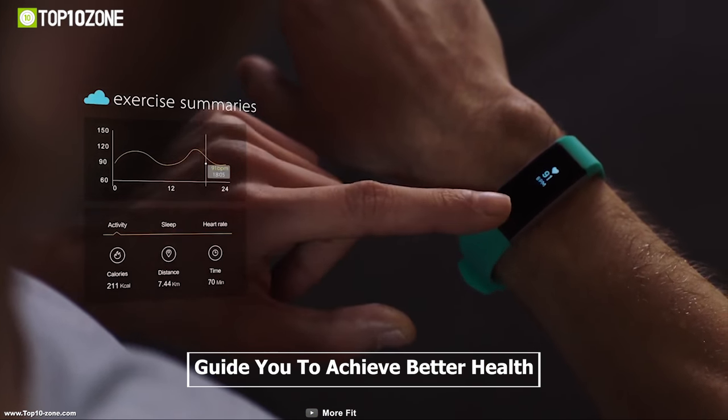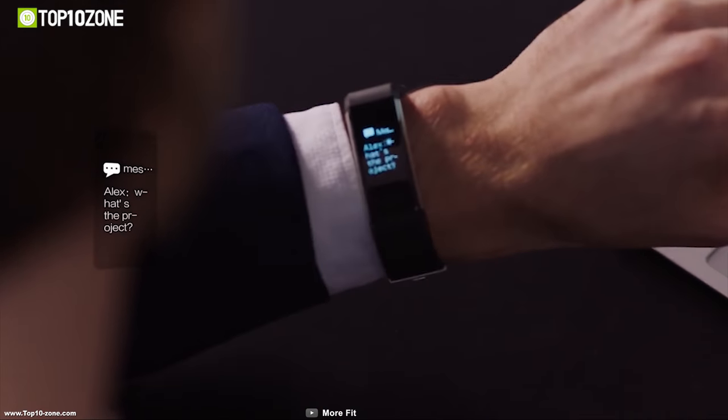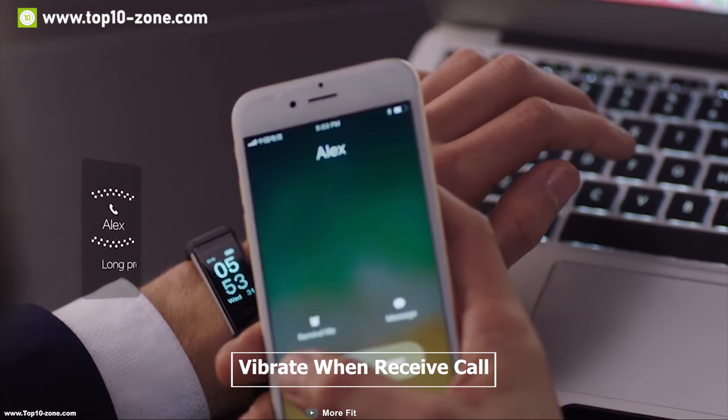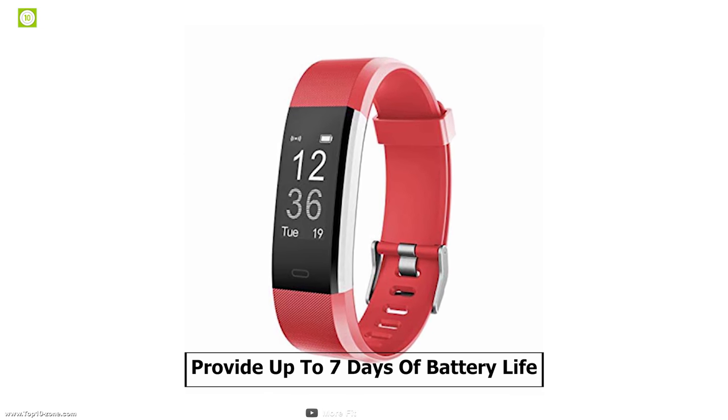You can attend phone calls, text messages, and notifications from this band by simply connecting it with your smartphone. The band will vibrate when you receive a call or text message, ensuring you'll never miss a call. It can provide up to seven days of battery life on a single charge so that you can use it more and charge less.